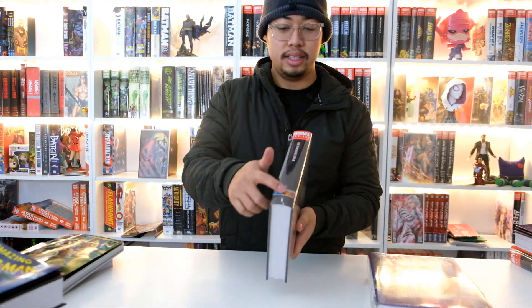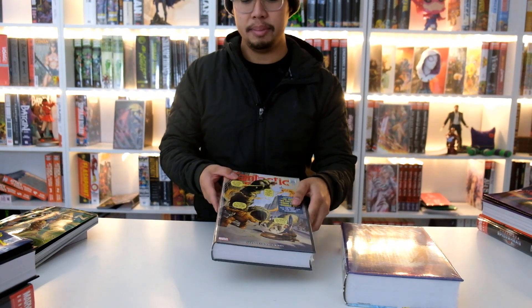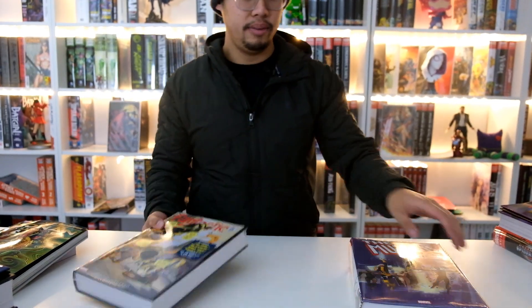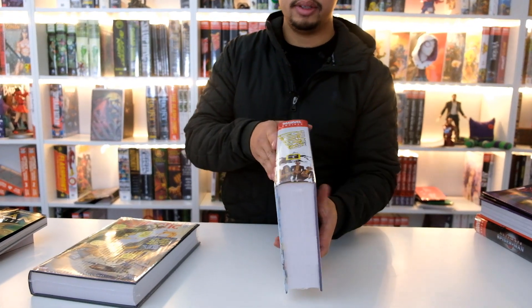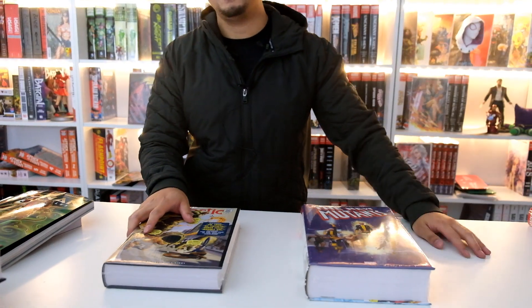Last ones — we do have the Fantastic Four, but we only got the direct market cover; the standard did not come yet, so I'll be showcasing it next week. Here's what it looks like with the new banner. We also have New Mutants — same thing, we got the standard and the DM will be coming next week or the week after. So those are all the books we have this week from gettingpricebooks.com.